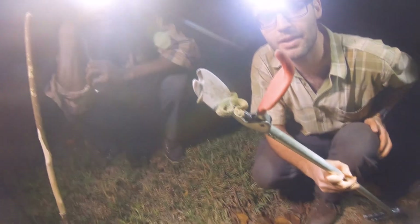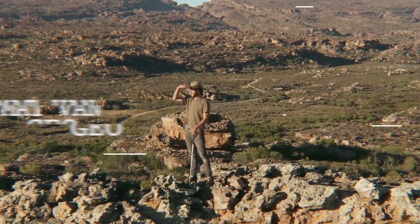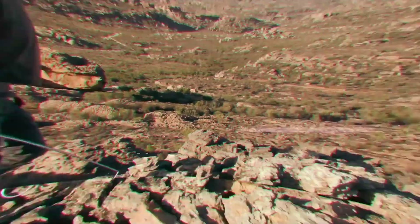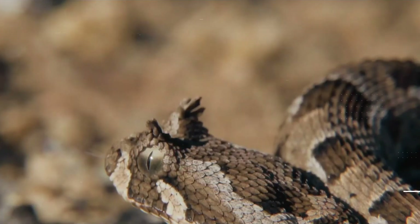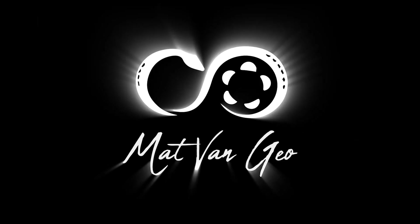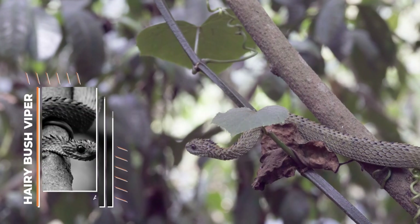After about an hour one of the snake spotters spotted Atheris hispida, which is one of the target species here. So here we have it — this is the hairy or rough-scaled bush viper.